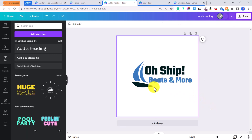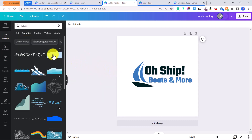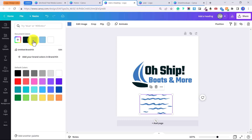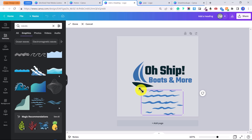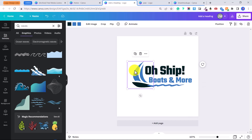Let's add a little wave at the bottom — go back to 'Elements' and type in 'waves'. Choose one of the wave elements and drag it over, then change the color to match the blue. If you only want one wave, click 'Crop' and drag to crop just the portion you want. You can do this with any element — if you find a bunch of paw prints and only want one, cropping lets you use just pieces of elements, making your logos even more unique.